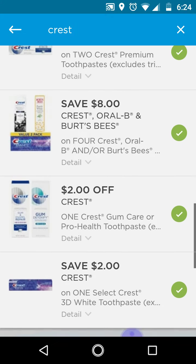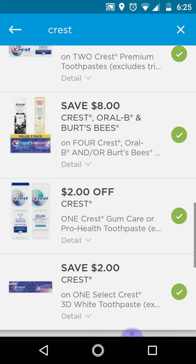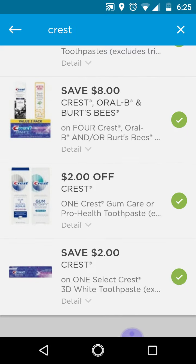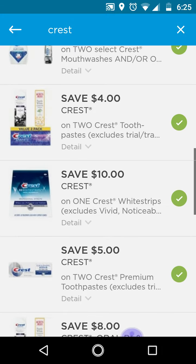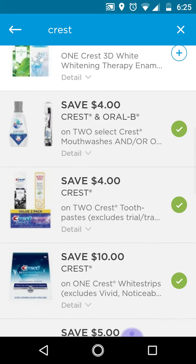I want to note that you have to be cautious. Do not clip all of your digitals. Only clip the ones you are going to use and remove the ones you are not going to use. I know you will lose them, but if you are planning to do that deal, I would recommend removing the $8 off 4 if you have that clipped and you have not used it yet. And remove the $4 off 2 Crest toothpaste.